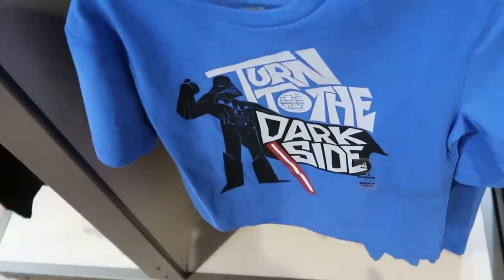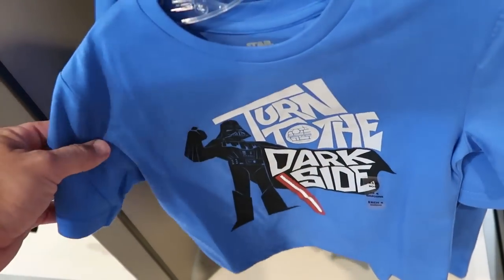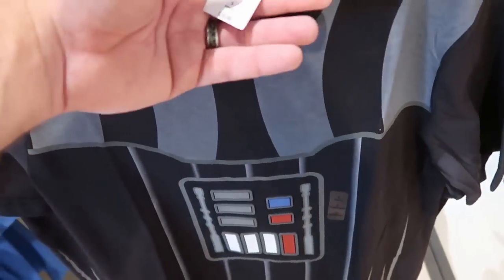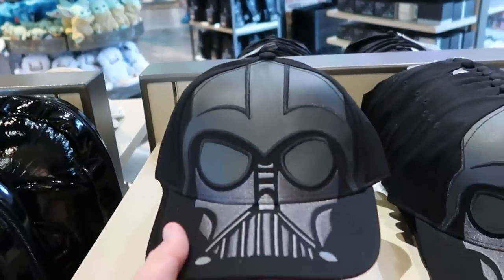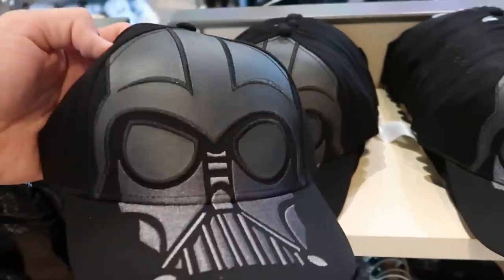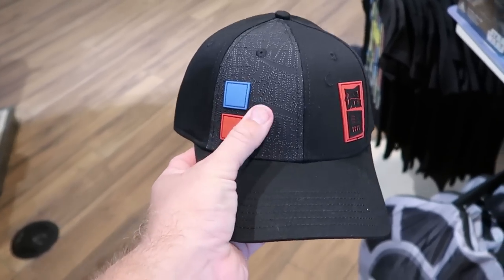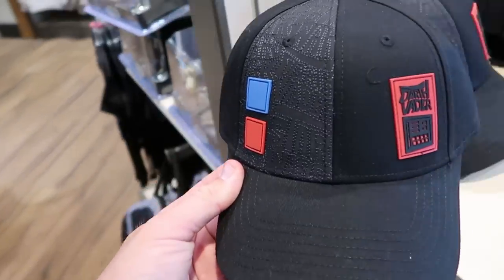They even have a really adorable t-shirt for the kiddos that says 'Turn to the Dark Side' with Darth Vader and his lightsaber. And there's another Darth Vader shirt where you can literally dress up as Darth Vader and go to the parks — $40. There's also a Darth Vader hat where his mask is embroidered all over it at $24.99, and a brand new matching hat with rubber ice charms, buttons, and 'Darth Vader' writing — a snapback at $29.99.